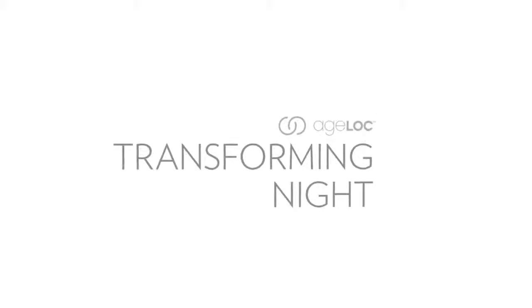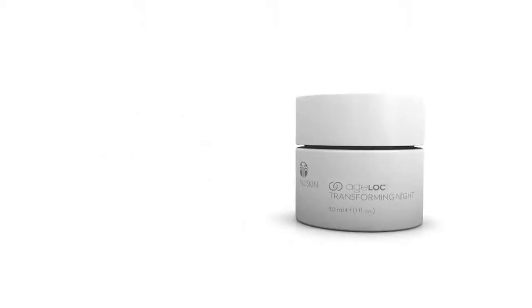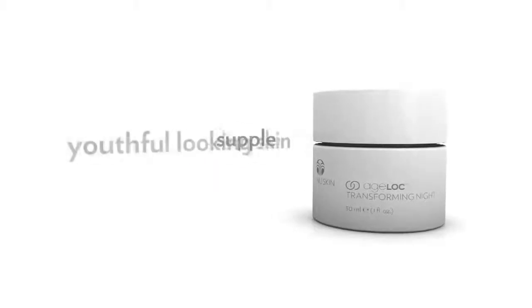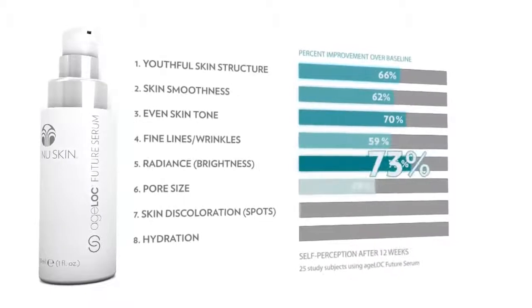Age Lock Transforming Night is a rich hydrating cream that dramatically reduces the look of fine lines, wrinkles, and pores. Ultra-mild ingredients work with the skin's natural nighttime renewal process so you wake to glowing, supple, youthful-looking skin. Introducing our most advanced anti-aging formula: Age Lock Future Serum delivers the maximum concentration of Age Lock to the skin. This sublime essence reveals younger-looking skin in eight ways, combining the benefits of many products into a single powerful formula.